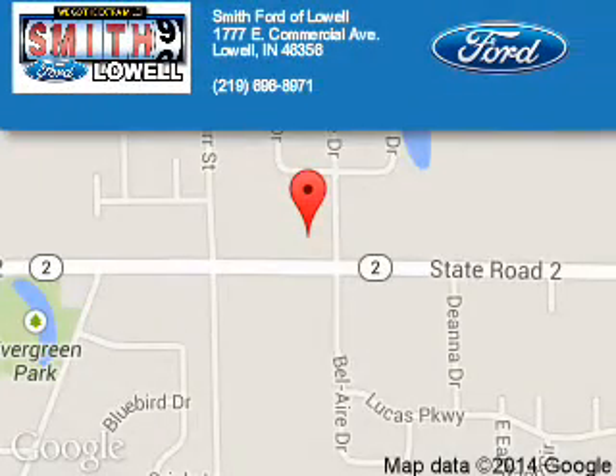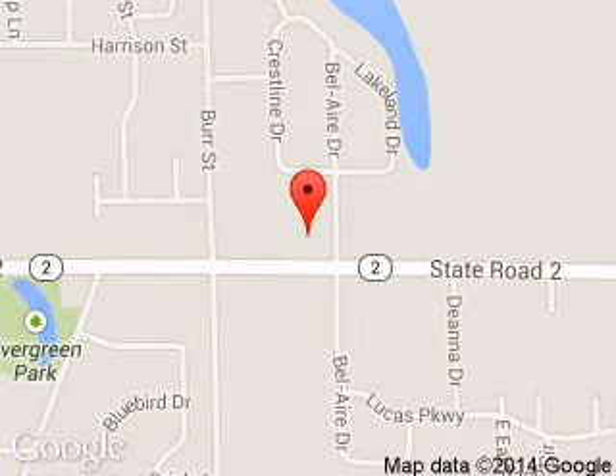Smith Ford of Lowell is dedicated to doing everything possible to ensure that the experience you have selecting your next vehicle is a pleasant one. We are located at 1777 East Commercial Avenue, Lowell, Indiana, 46356.